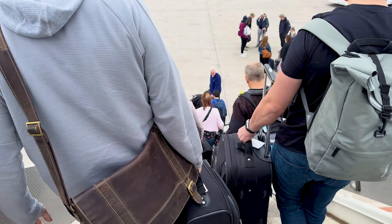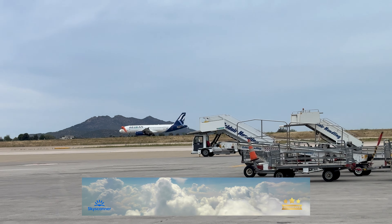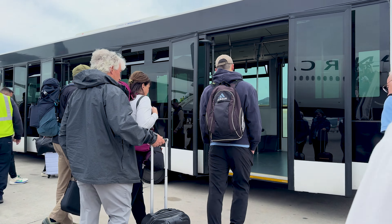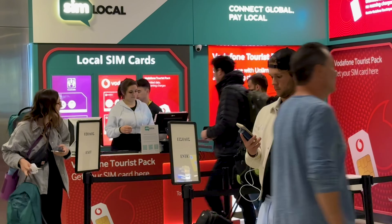As we usually mention in our vlogs, we have some travel affiliate links that we'd like to share with you because we've either found great deals or had wonderful experiences. At no extra cost to you, you can benefit from the same advantages by clicking the links in the video's description. This will in turn help Ellie and I continue to produce great content for all y'all.